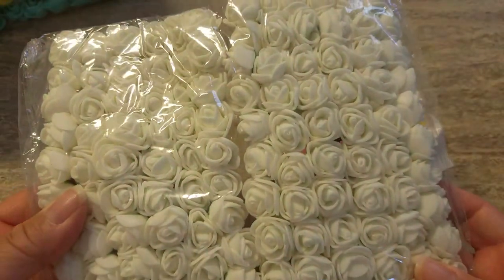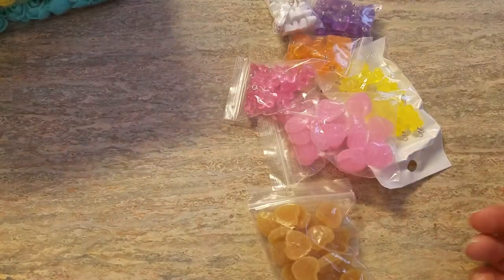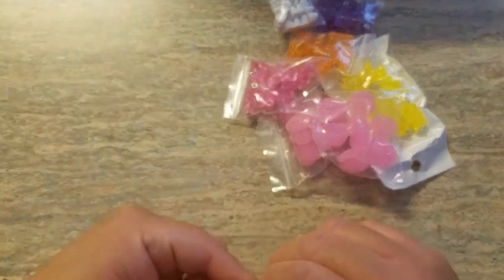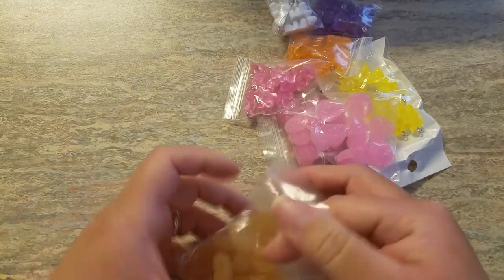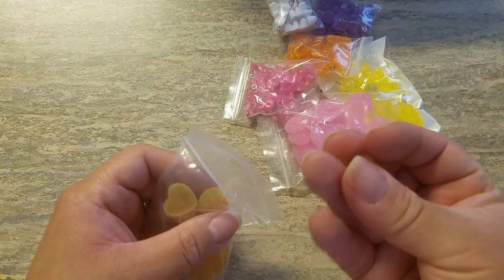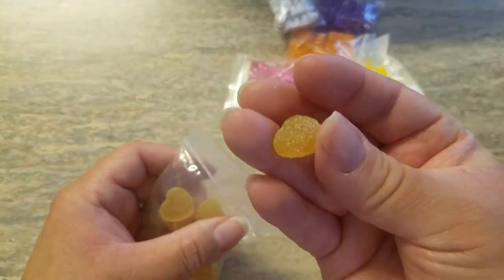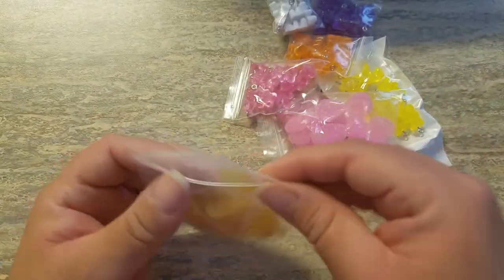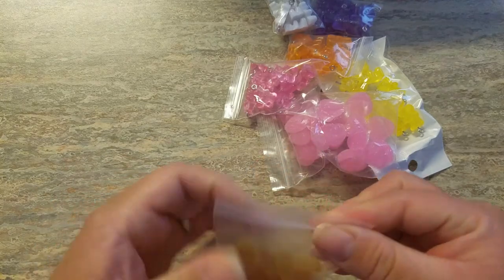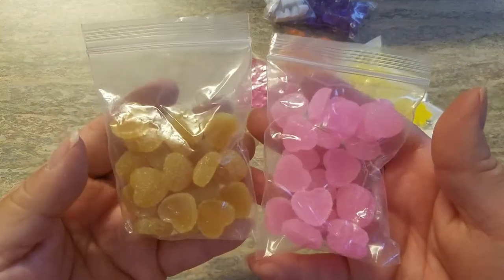I got these white ones — they're a little off-white but really pretty, not complaining, just trying to describe the color. Then I got these yellow ones. They look better on camera than in the AliExpress listing photos. I love every shade of yellow. These ones look like candy gumdrops.